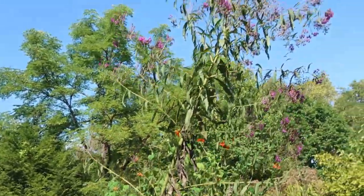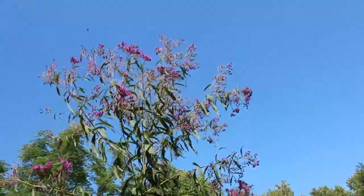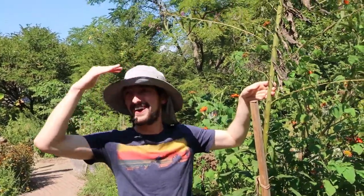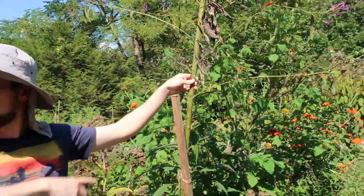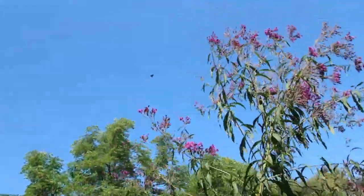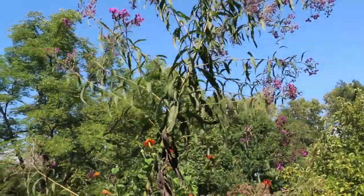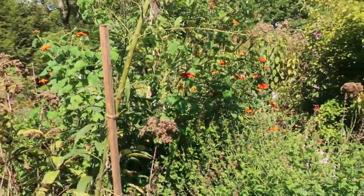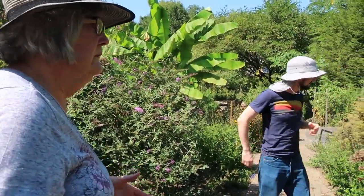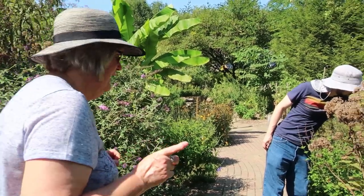This is ironweed — it's a native. Look at this bright purple! It's a gorgeous color — it's about the only purple I think we have. It's about twice as tall as I am, and this is one year's growth. The only trouble is they do need to be staked. Sometimes you can cut them back before July 4th and they will keep on growing but stay shorter, but I did not try that this year.